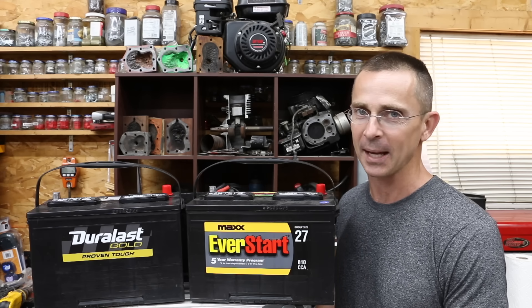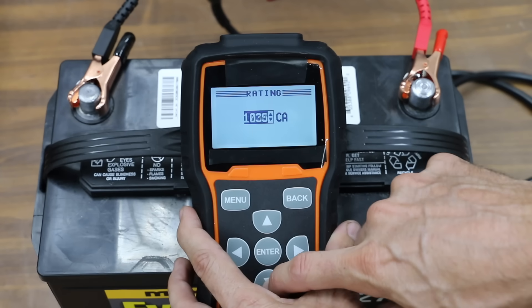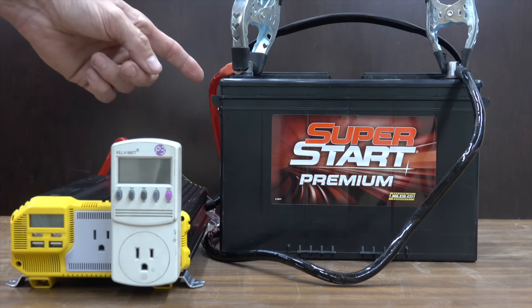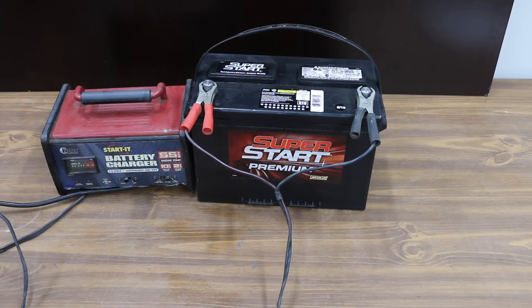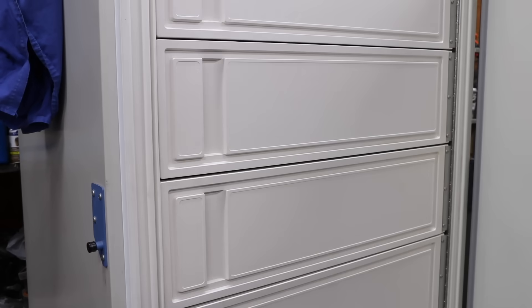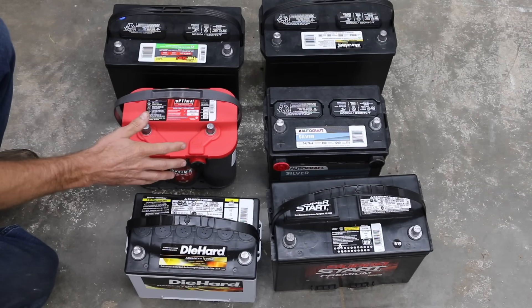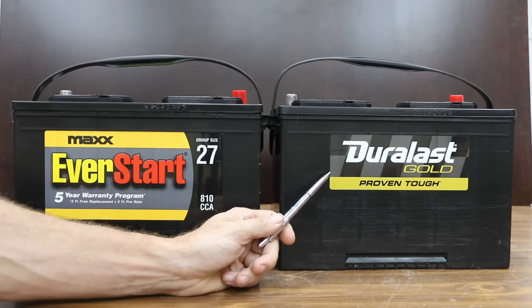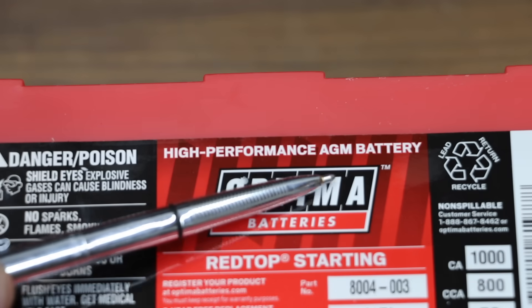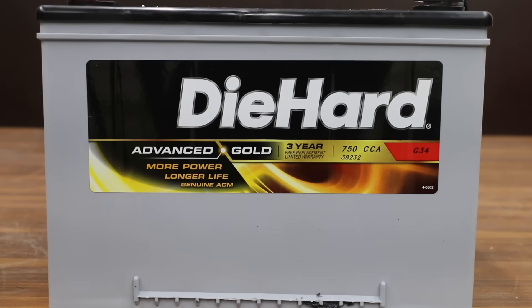So let's get the testing underway and see which one of these car batteries is the best. In the first test we're going to see which brand produces the most cranking amps at 75 degrees Fahrenheit. We're also going to place a load on these batteries to see how they compare, and compare absorbed glass mat batteries with flooded lead acid batteries to see if one type charges faster. We'll also place these batteries in a freezer for 24 hours and measure the cold cranking amps. We'll compare a total of six batteries — four flooded lead acid and two absorbed glass mat batteries.